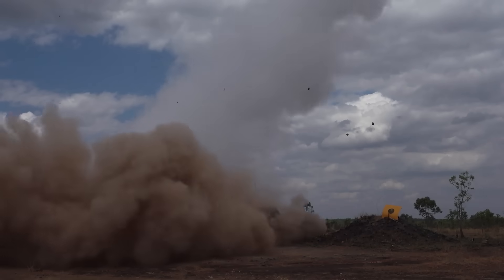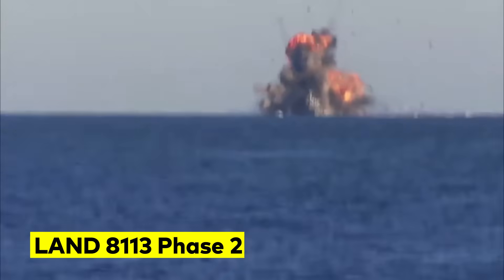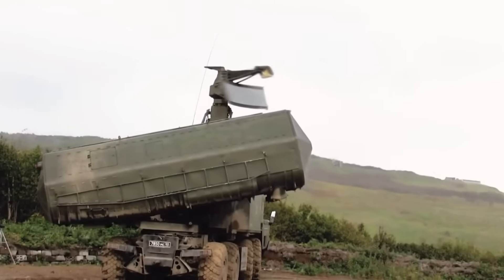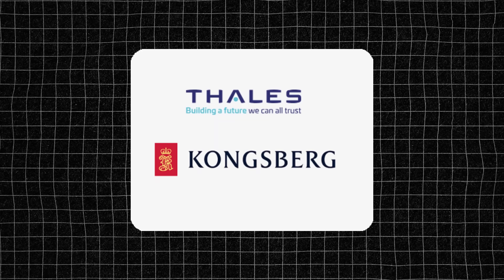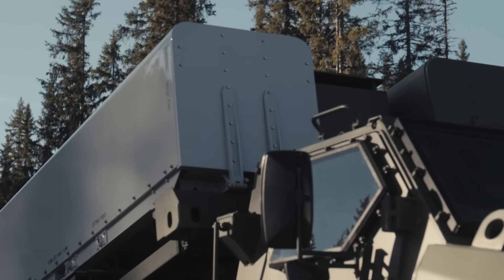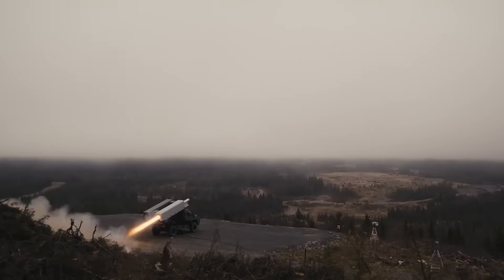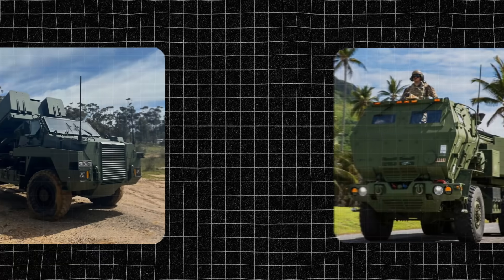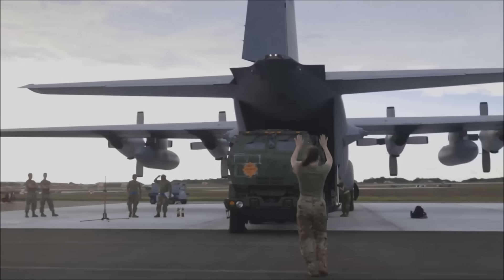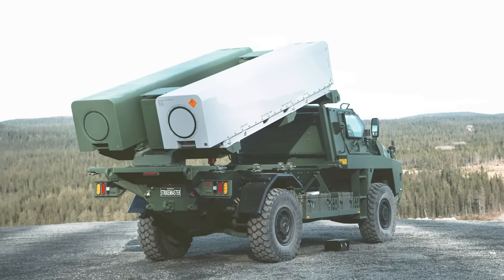Having already covered the Australian Army's current attempt to fill this capability gap under Project Land 8113 Phase 2, I want to delve deeper into the lesser known of the two options — Kongsberg's joint venture with TALES, the Strike Master. Strike Master is a ready-now, sovereign, land-based maritime strike capability built entirely from systems already in Australian Defence Force service. By the end of today's video, you'll have a greater understanding of the choice facing Australia's fledgling defence delivery agency.